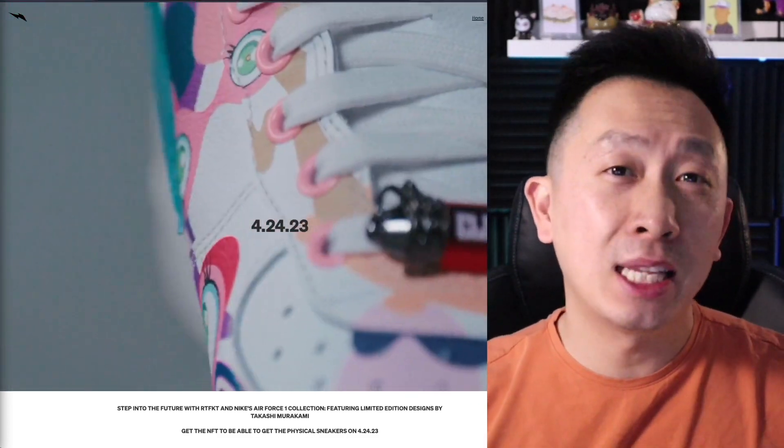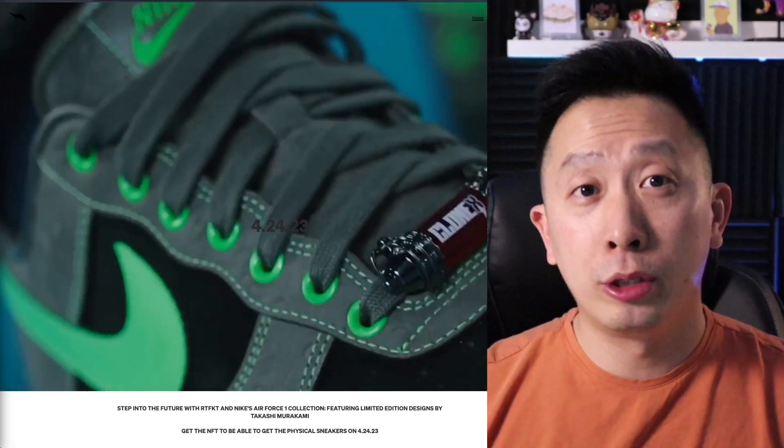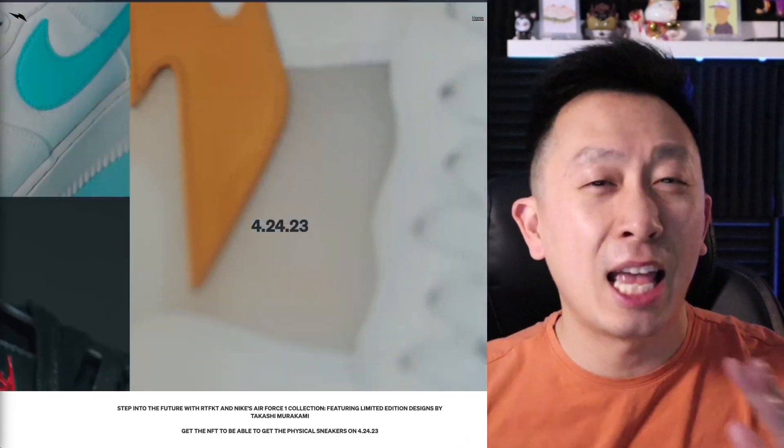It is finally here. One of the biggest NFT drops through Nike starts today. A lot of people are looking forward to this because this is Nike's Air Force Ones, one of the most prominent shoes it has ever made.